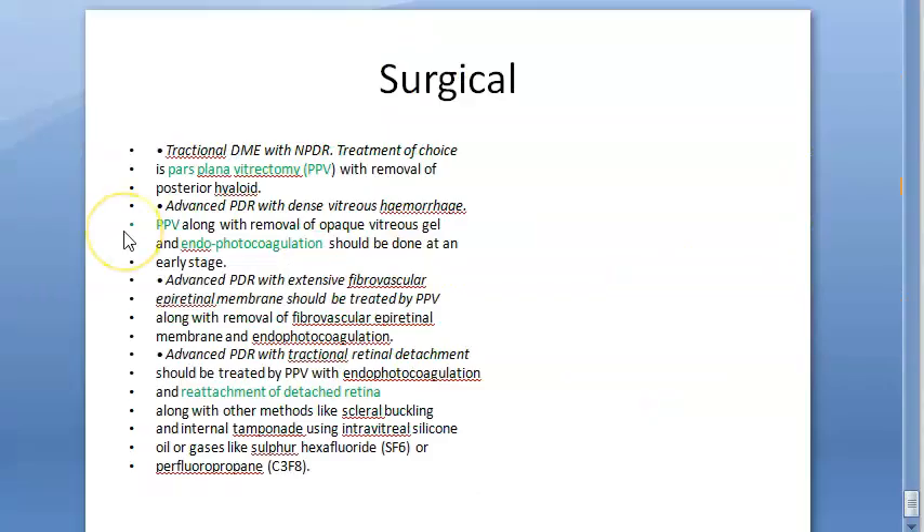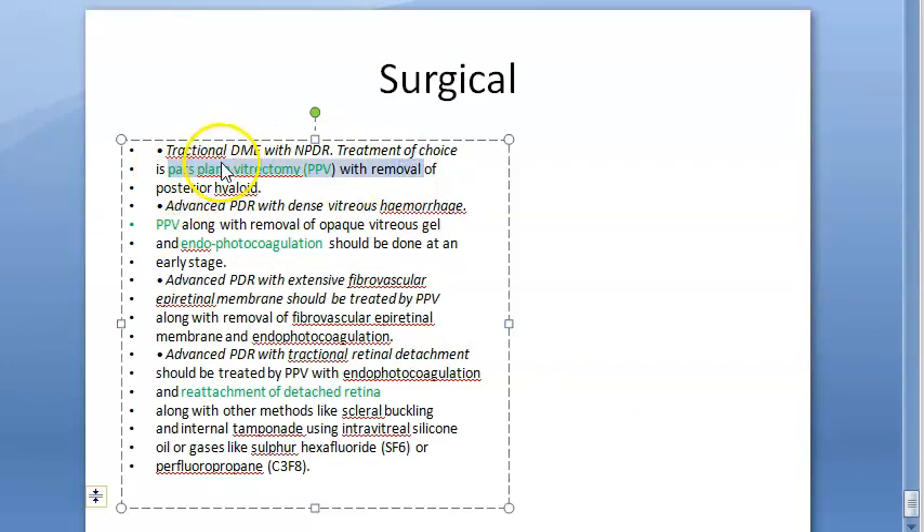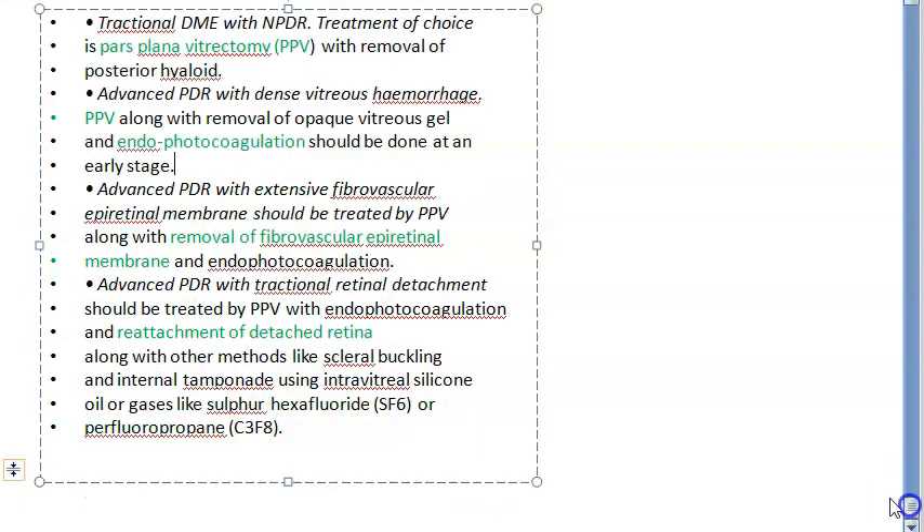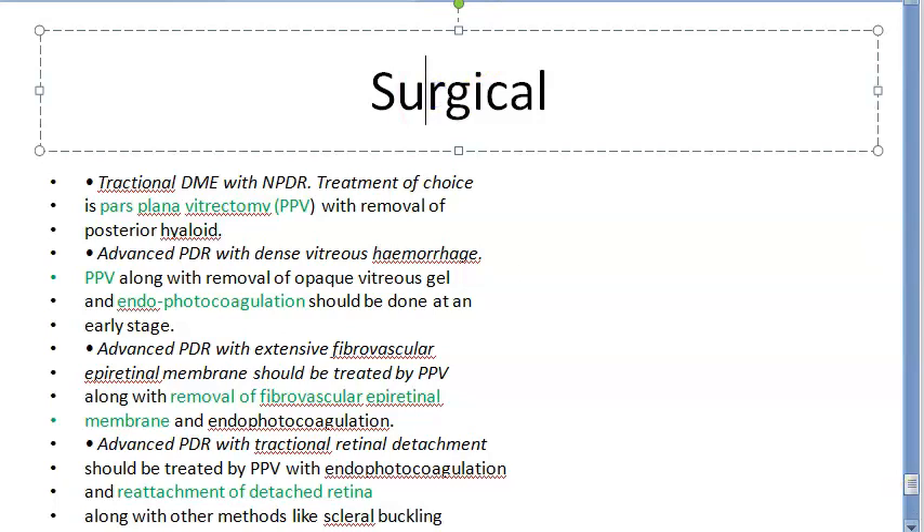Surgical treatment involves pars plana vitrectomy (PPV). For tractional diabetic macular edema with NPDR, pars plana vitrectomy is used. For advanced PDR, PPV is done along with removal of opaque vitreous gel and endophotocoagulation. For advanced PDR with extensive fibrovascular epiretinal membrane, PPV and endophotocoagulation are done with removal of the fibrovascular epiretinal membrane. If there is tractional retinal detachment, the retina is reattached using scleral buckling and tamponade.